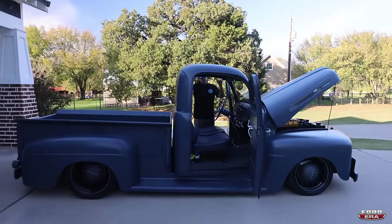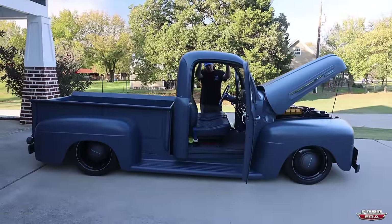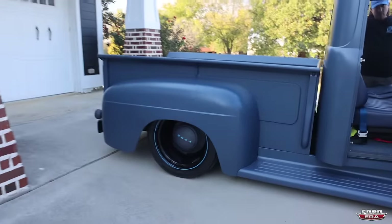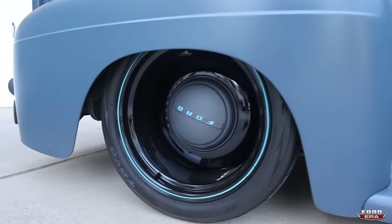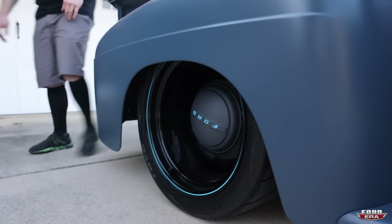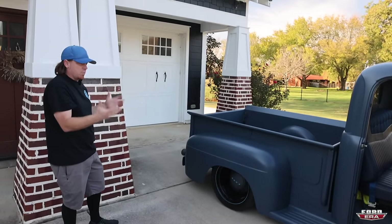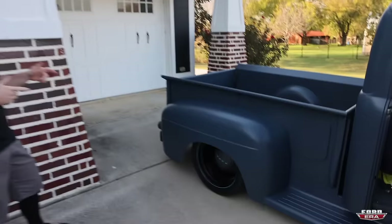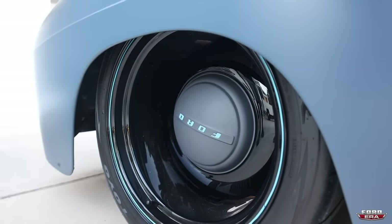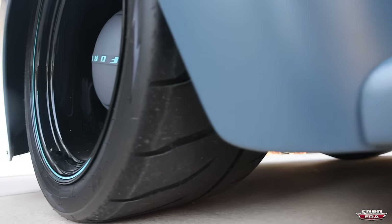The front is an 18x8 with a 245/40, and the back is an 18x12 with a 335/30 in the rear. Those are custom wheels - Chris Coddington over at Hot Rods by Boyd made them for me. I sent him an original '48-'52 truck wheel and an original hubcap, and he redesigned it to look original and sent them back. They are fantastic - very balanced. That rear tire is so freaking wide.